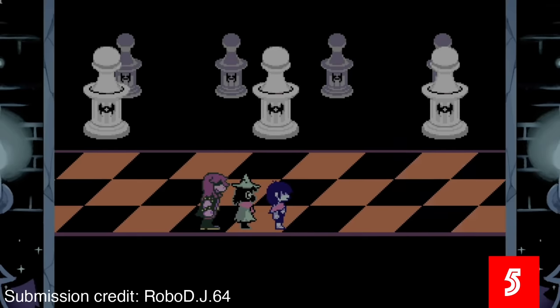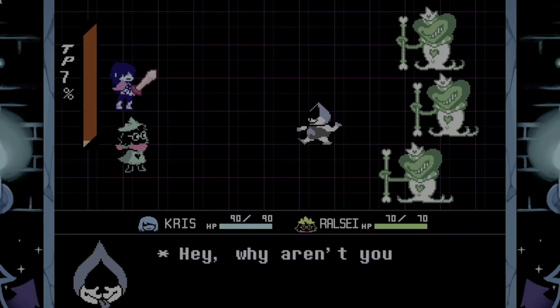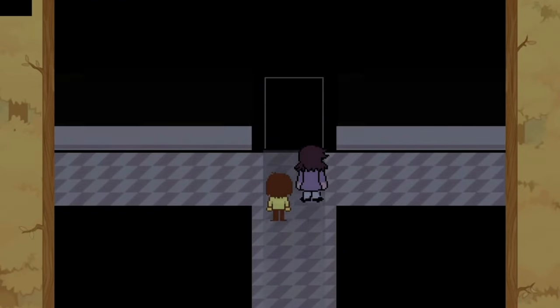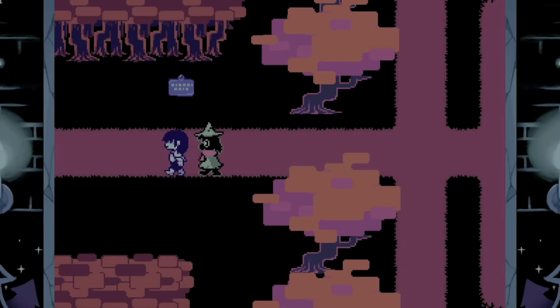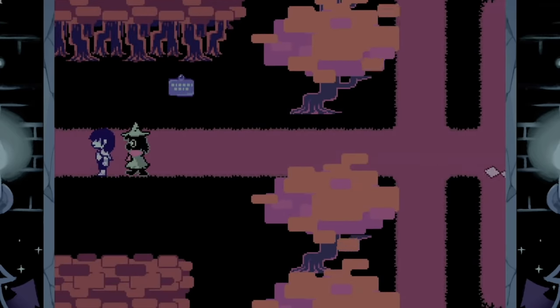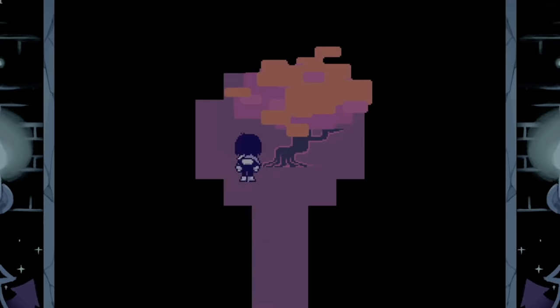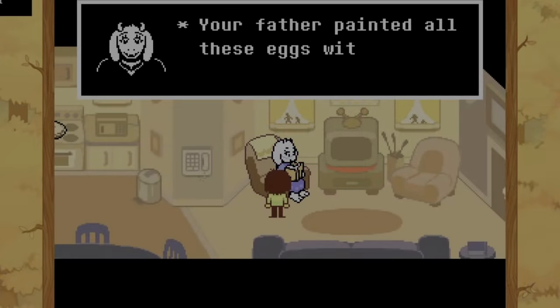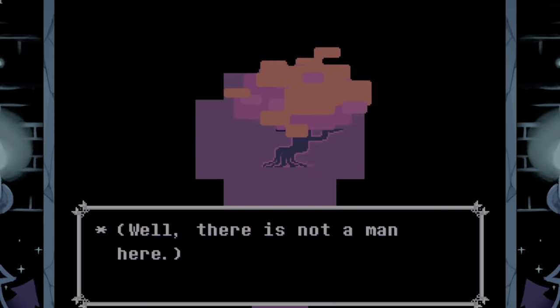Deltarune. Thanks to RoboDJ64 for submitting this discovery on my Discord server. Deltarune is an RPG by Undertale creator Toby Fox, whose first chapter was released in 2018, where characters Kris and Susie are pulled into the dark world from the school supply closet. Being that only one chapter is out, there's a number of questions and loose ends that still haven't been answered. For example, it was discovered that at a specific spot, if you go back and forth to the previous area, only on extremely rare occasion the player will be teleported to a secret location. Going behind the tree and pressing the interact button prompts that there's a man behind the tree, who only provides the player with an egg. After handing the egg off, the mysterious man disappears.